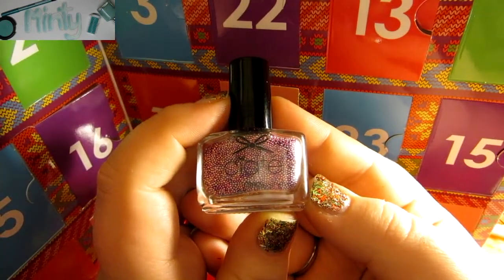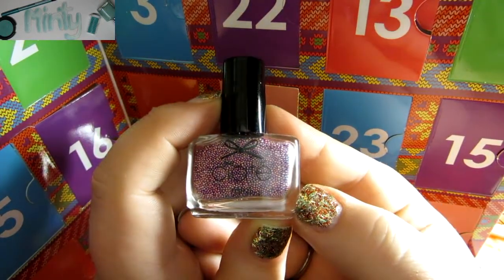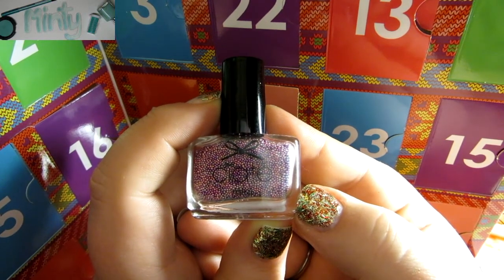Thank you guys so much for watching day 23. Tomorrow is our very last day. Thank you for watching and I'll see you tomorrow for one last day of Ciate Advent.